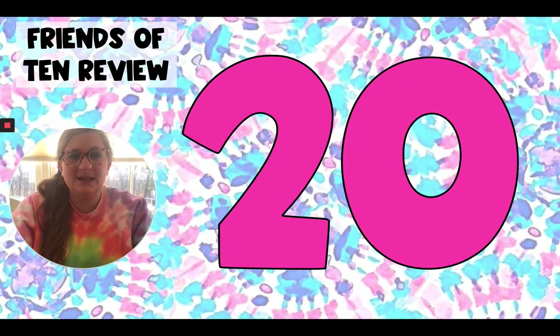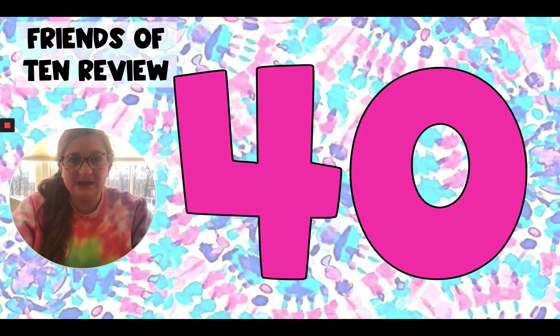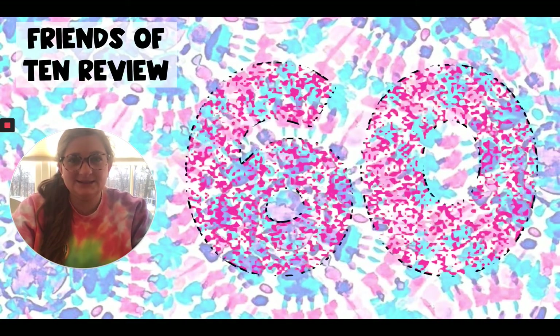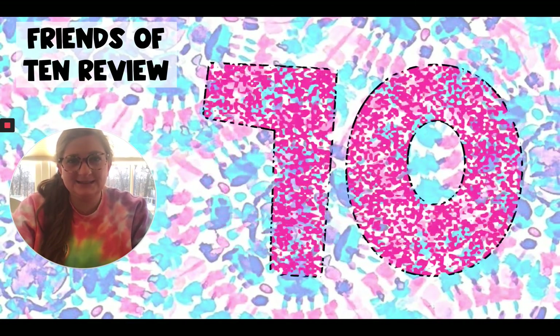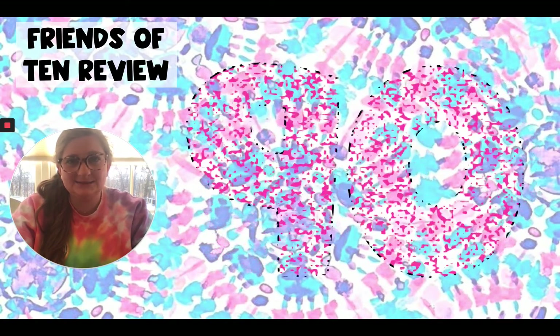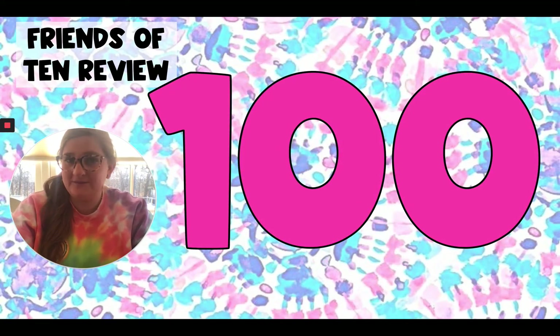10, 20, 30, 40, 50, 60, 70, 80, 90, 100. Very good.